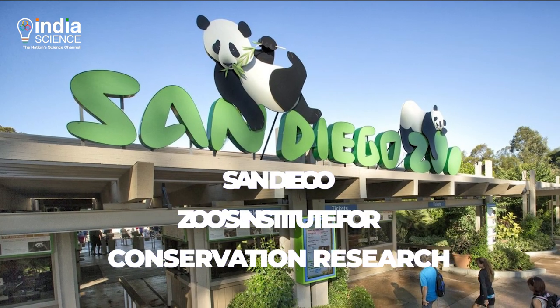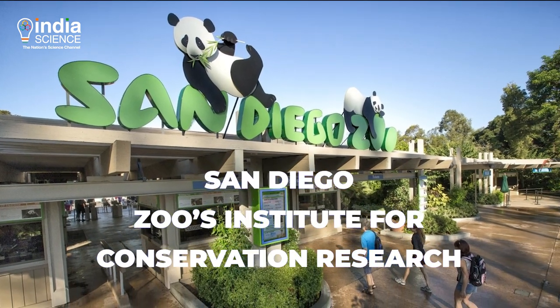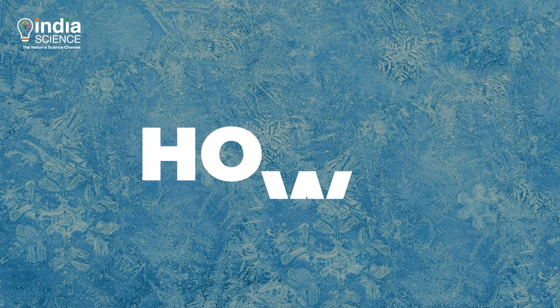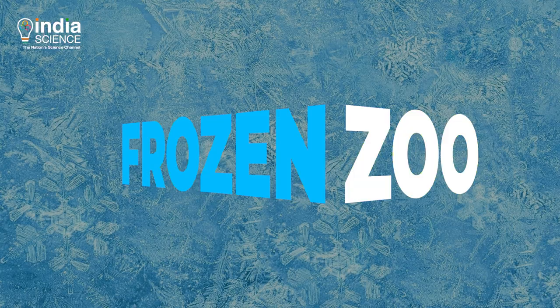Researchers at the San Diego Zoo's Institute for Conservation Research are working to give the subspecies a second chance — with the help of the frozen zoo.